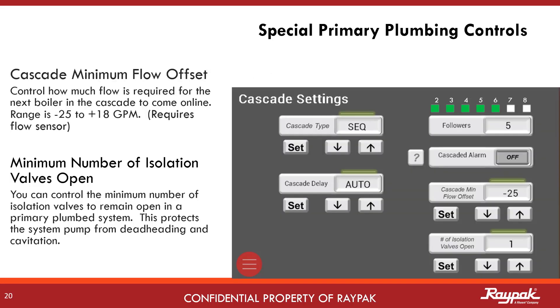In primary plumbing systems, when the next boiler in the system comes online, there is an expected pressure drop. Ideally, if the system is plumbed well with the Raypak recommended reverse return logic, the pressure drop will be proportional to the number of boilers online. Sometimes this is not the case. Differences in the routing of plumbing from one boiler to the next can add or subtract pressure drop, leading to an unbalanced hydraulic load. The cascade minimum flow offset feature can help in balancing that load.